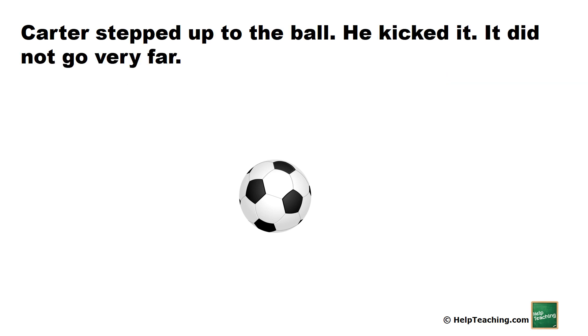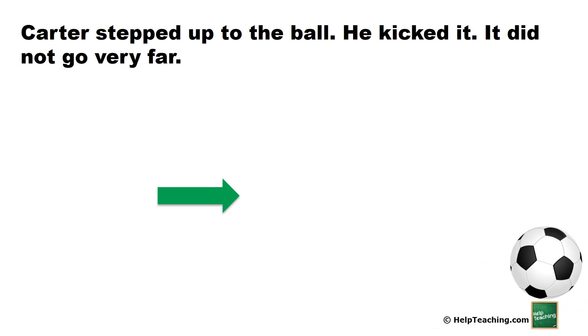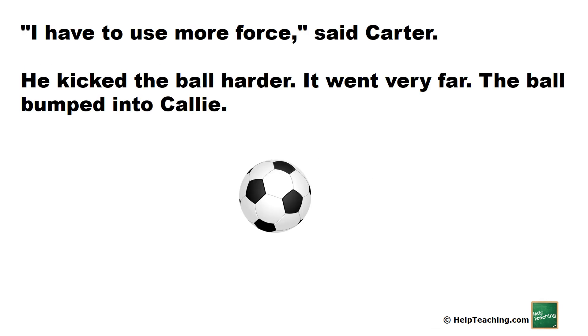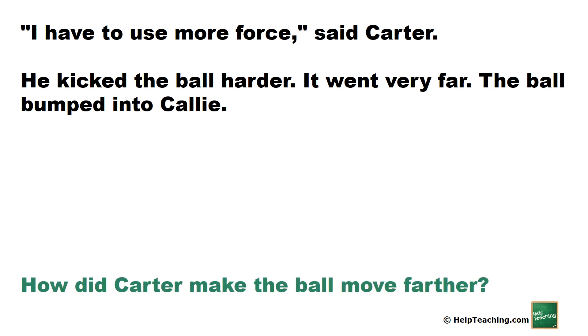Carter stepped up to the ball. He kicked it. It did not go very far. I have to use more force, said Carter. He kicked the ball harder. It went very far. The ball bumped into Callie. How did Carter make the ball move farther? He used more force. He kicked the ball harder.